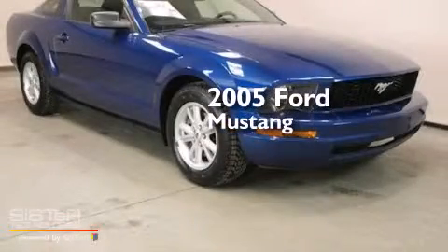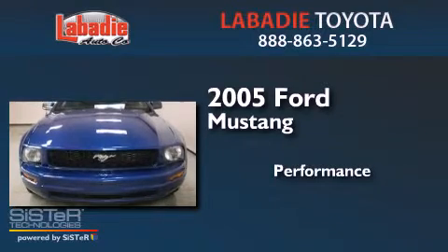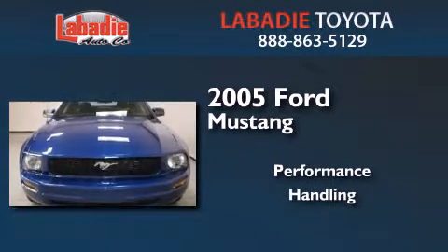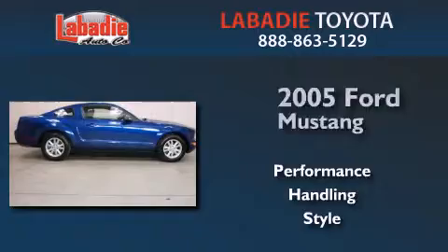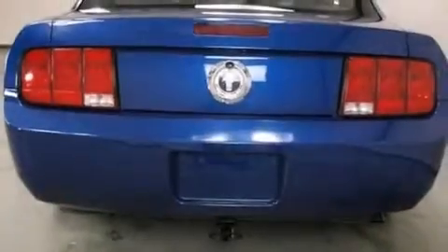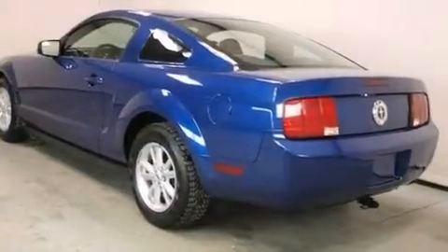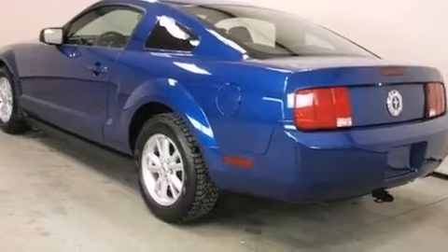This is a 2005 Ford Mustang. Features include air conditioning, a pass-through rear seat, cruise control, a CD player, latch-ready child seat anchors, and full-power accessories.